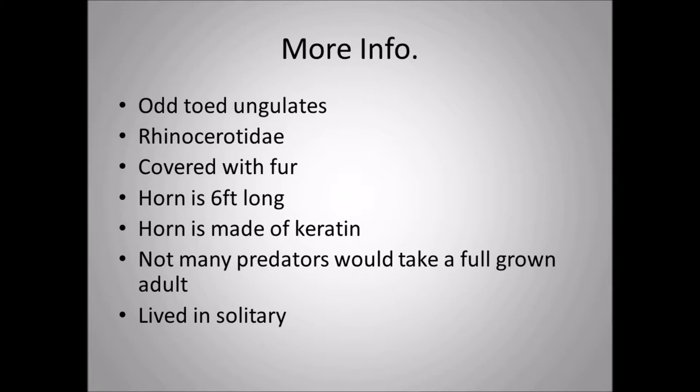As you can see in those pictures, Elasmatherium would be covered with fur, because most rhinoceroses today are not hairy at all — they have some hair mainly on the tail and parts of the body, but very thin, very minute amounts. Elasmatherium, however, is covered all over with fur. The horn would actually be six feet long — a pretty big horn you wouldn't want to be injured by. The horn is made of keratin, the same material as your hair and fingernails, which is also true of other rhino horns.